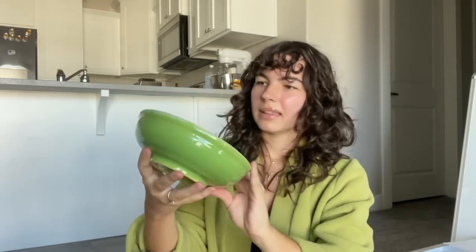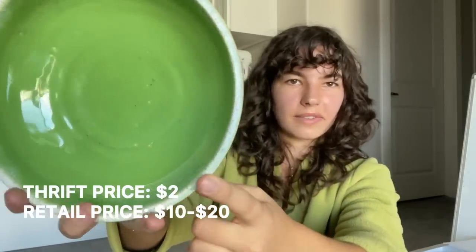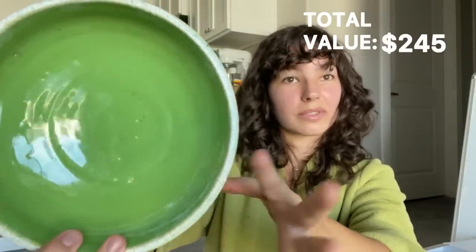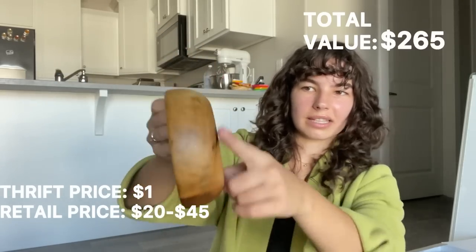Next up, I got this green bowl from Goodwill, it was $2. I like the color, but what I like most about it is the rim here is like a funfetti, confetti, sprinkly sprinkles pattern — it would add something extra to pictures. I also have another bowl, it's a dollar from Goodwill. It actually still has the original tag on it, you can tell it wasn't used at all. I saw this online at their actual store and it was 45 bucks, so that's a steal.